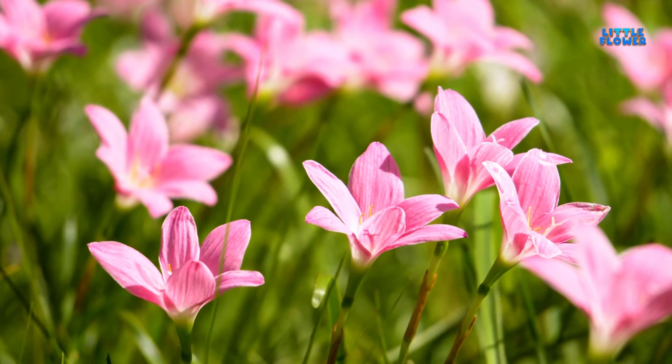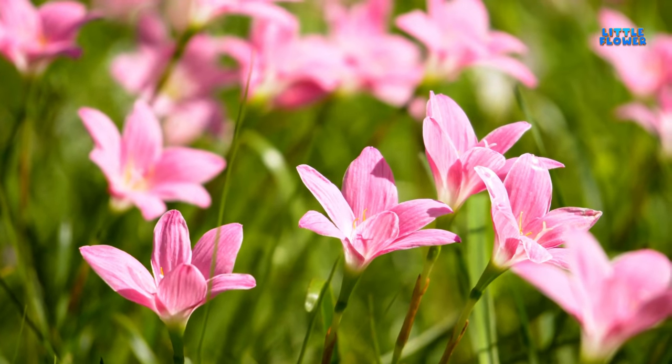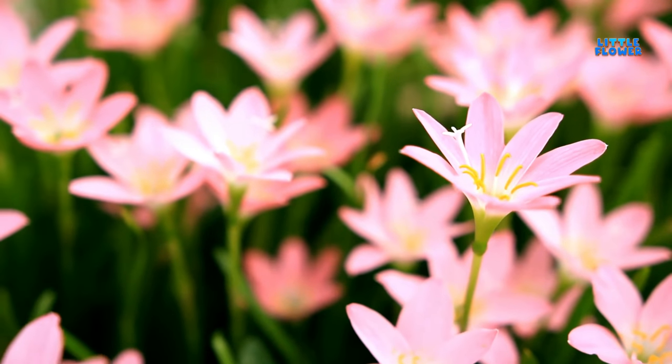These plants are prized for their beautiful and fragrant flowers. And the flower name is lily.